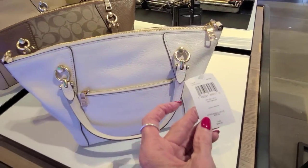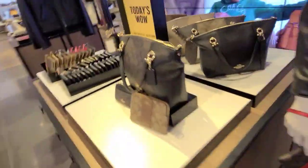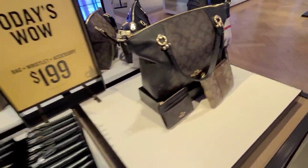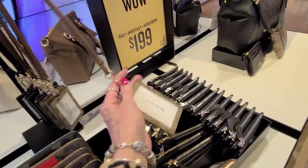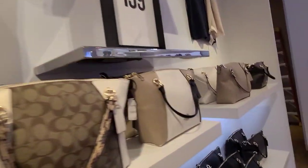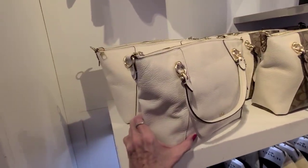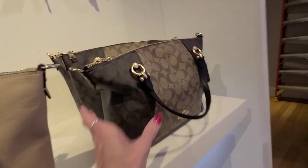And a prairie satchel here. Now this is the Katie. This today's wow is $199, and you get your bag, a wristlet, and an accessory for $199, so you get three pieces. And you can have a lanyard here too if you'd rather put that in. And these are $139.